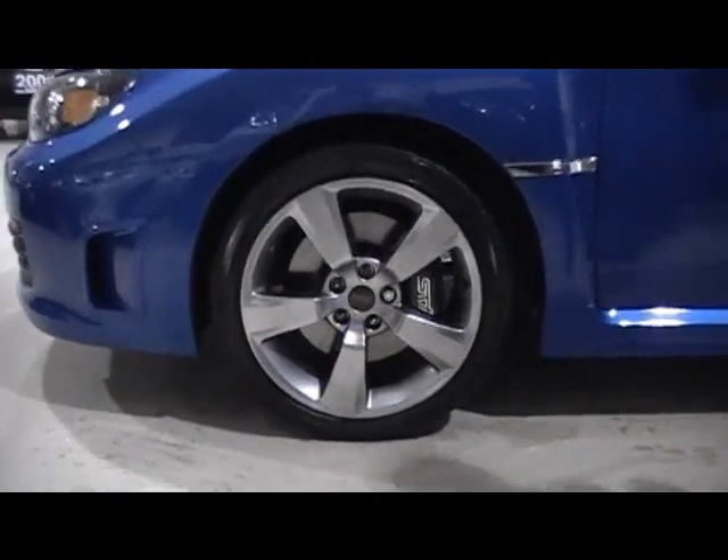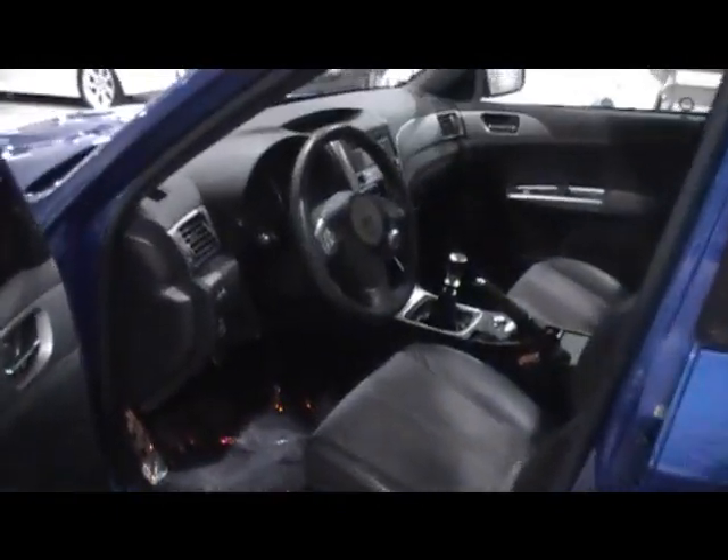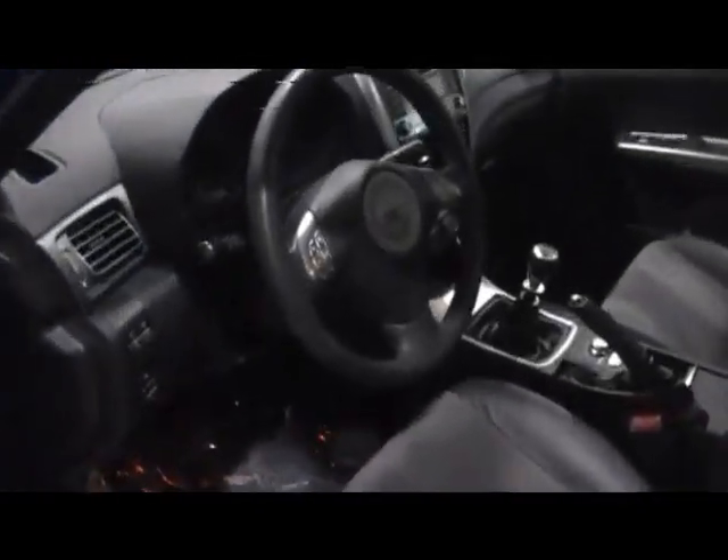The wheels are in excellent condition. It has the Alcantara interior — all power: power windows, power locks, power mirrors. Six-speed transmission. If you look at the foot pedals, they're racing foot pedals.